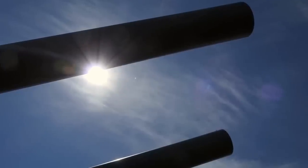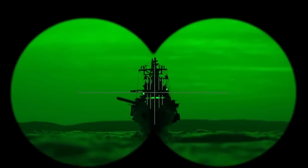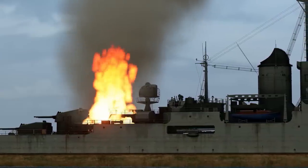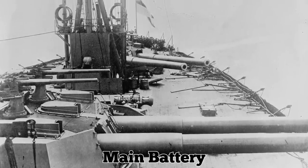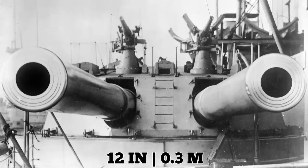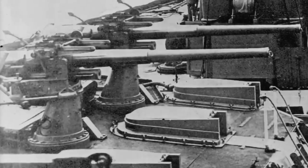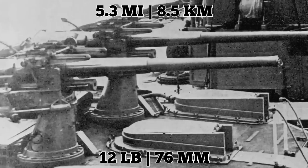The Dreadnought boasted more than twice the firepower of the usual battleship of its time. With state-of-the-art fire control, telescopic sighting technology, and more, it put all other battleships to shame. It was the first vessel of its kind to have a uniform main battery instead of a few large guns supplemented by smaller weapons. The ship was equipped with five 12-inch twin-turret guns each with a range of 14.2 miles, as well as 24 12-pounder or 76-millimeter guns each with a range of 5.3 miles.